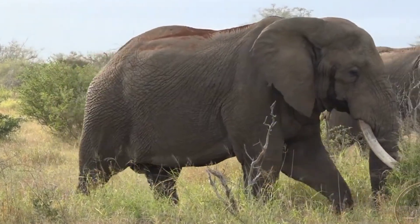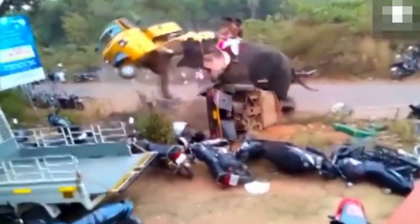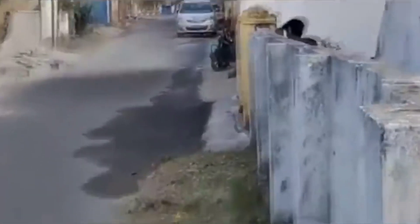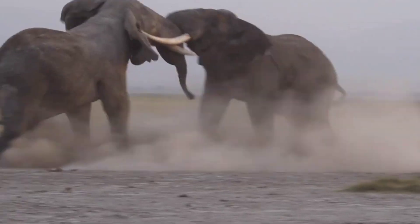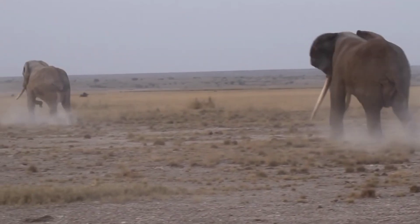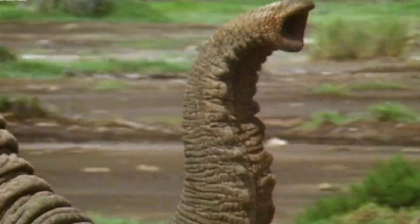During this time, serum testosterone is higher than in a non-musth elephant, and their behavior becomes erratic and often uncontrollable, even making them difficult to manage by their handlers. Musth, which means 'intoxicated' in Hindi, is the period when males establish their reproductive dominance, which can temporarily override the usual social hierarchy. In the wild, males are typically in peak physical condition during musth and are the primary breeders.